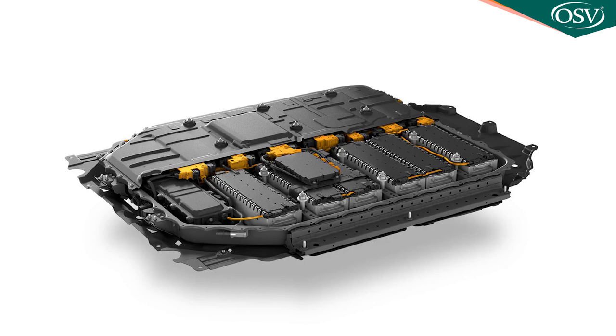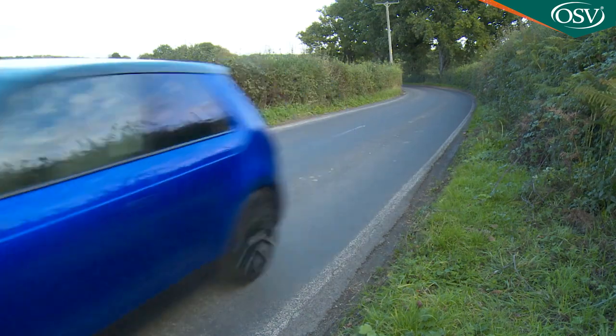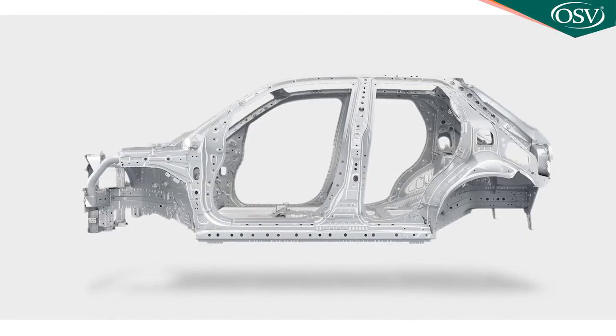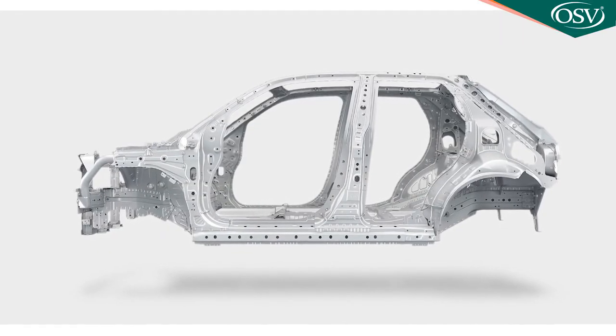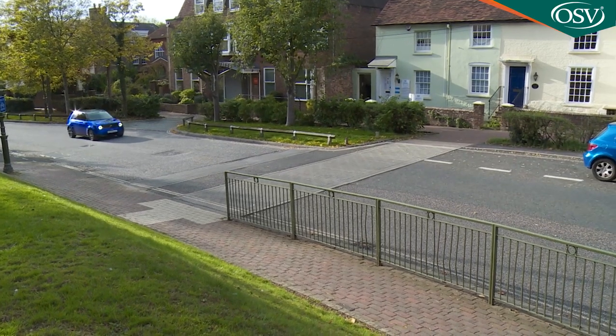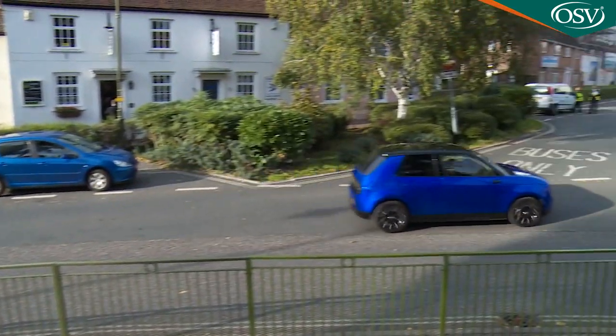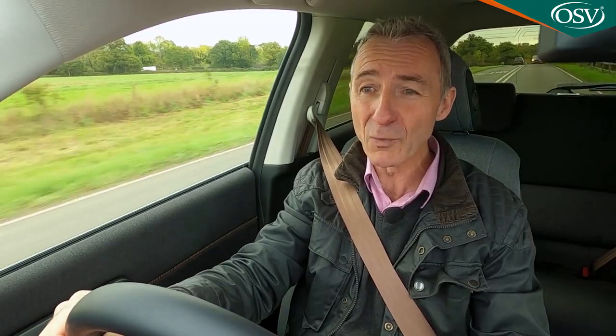Honda chose not to prioritize the thing that most EV customers do prioritize — driving range. You can't give a car like this a heavy steel structure and a resulting one-and-a-half-ton curb weight, then give it a little 35.5 kilowatt-hour battery and expect it to go very far on a single charge — and it doesn't. The official WLTP figure is up to 137 miles, but in the real world you get sweaty palms just trying to reach three figures.